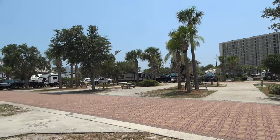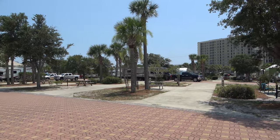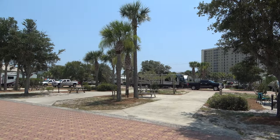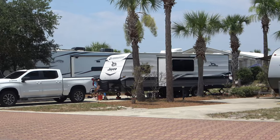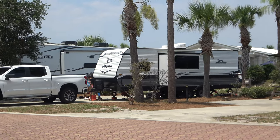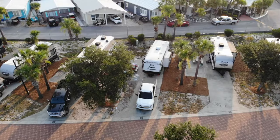I saw them landscaping this morning, laying down mulch — very nice campsite. I'll show you a couple of the other empty ones before people come in. As you can see, people are starting to arrive now for the long weekend; it's 4th of July weekend 2023. This is all going to be full soon.